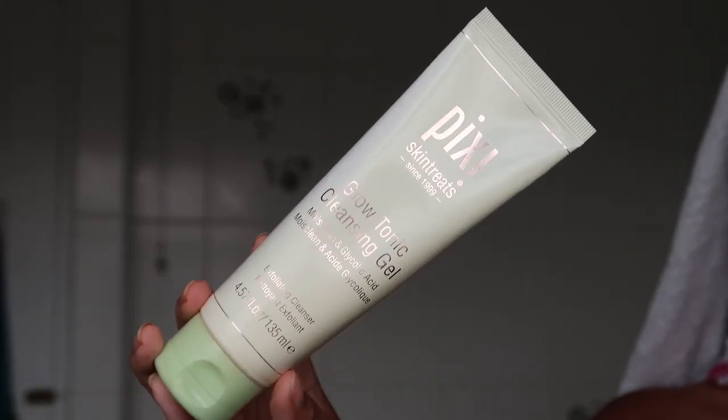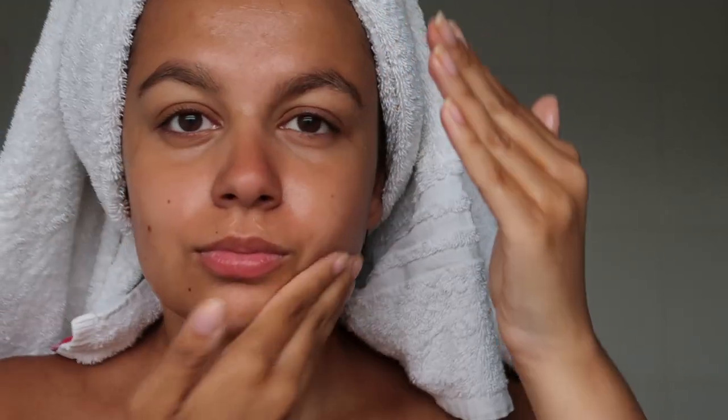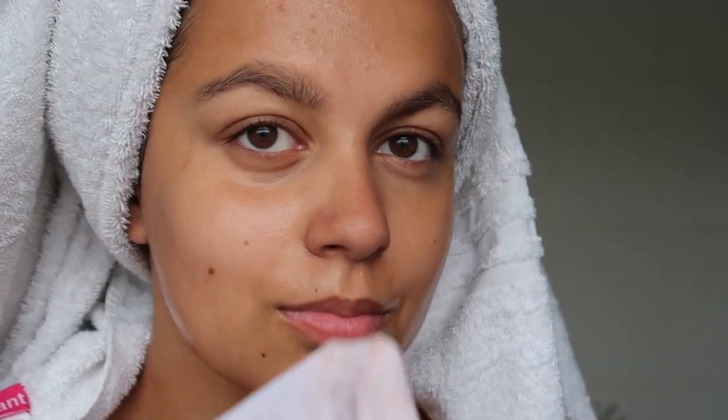I'm out of the shower now and now I'm going to do my skincare. I'm going to take the Pixi Glow Tonic Cleansing Gel. This is a really lovely cleanser. It doesn't foam up which I think is really nice for your skin. I feel like anything that has bubbles in it, if it's sulphate then it's really bad for your skin.